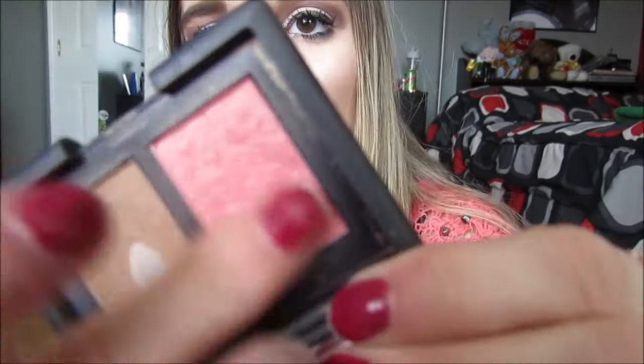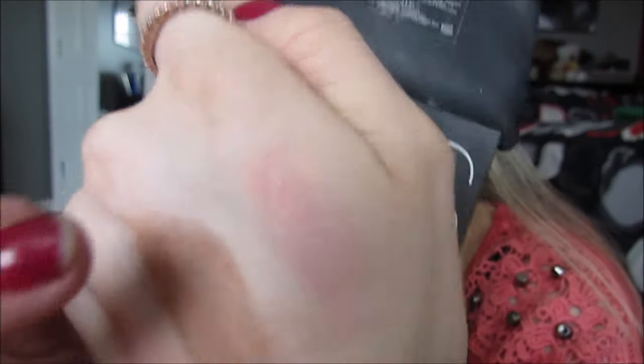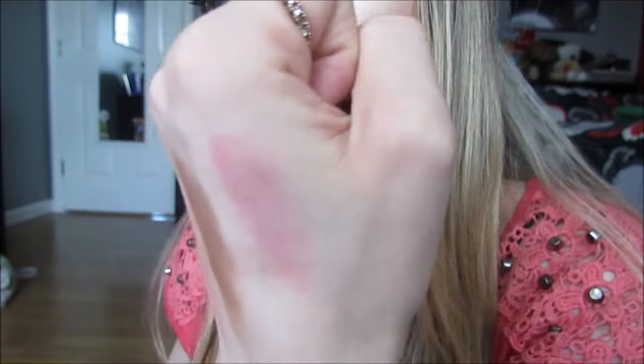Oh my gosh, it's so pretty. I wish my camera was doing it justice because it is literally like the most beautiful blush ever. Love it. I don't know if I would buy the NARS full size just because it's really expensive and I'm not a blush person. I don't even wear blush half the time. I don't put on a lot of it either, so I've just never been a blush person. But anyway, the NARS Orgasm blush is really, really, really pretty.